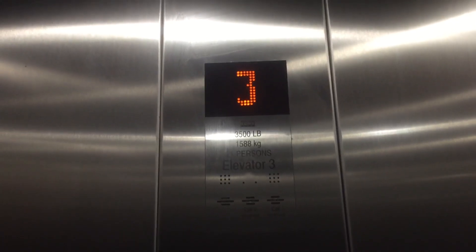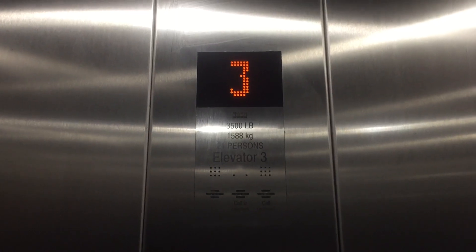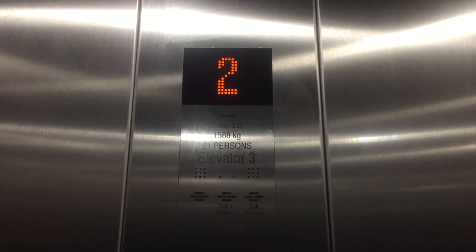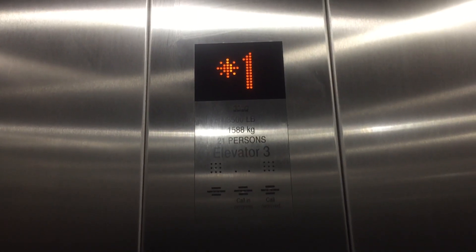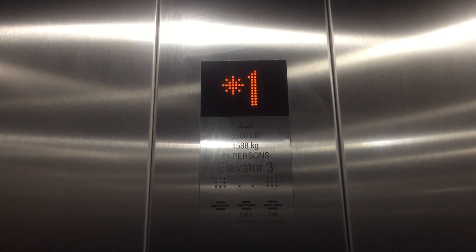Capacity 3,500 pounds. Just take one ride on this. I think it's mostly for service. Nice motor. This was installed March 2019, but the hotel didn't... First floor. Nice.